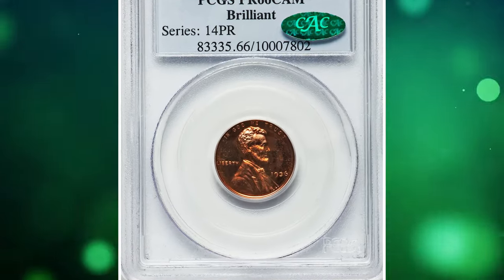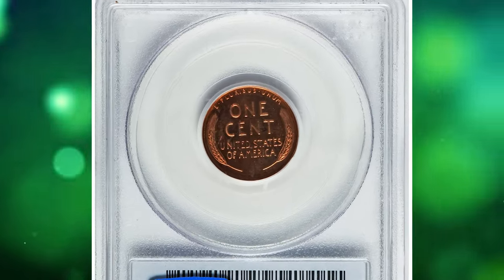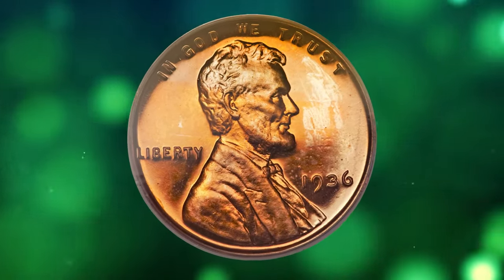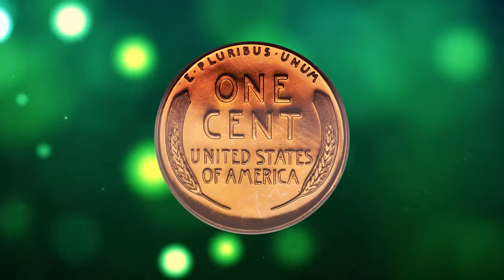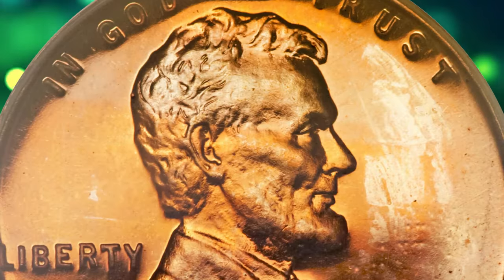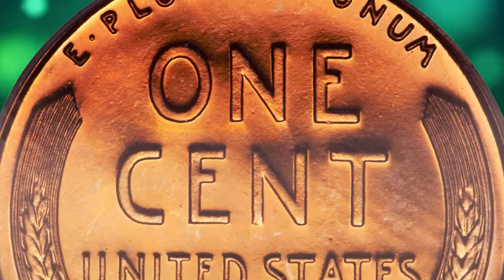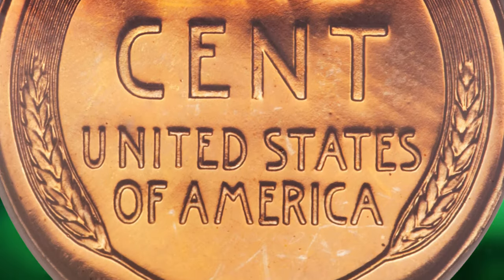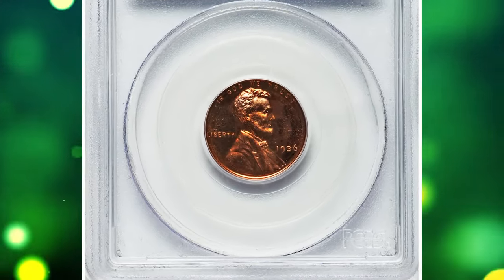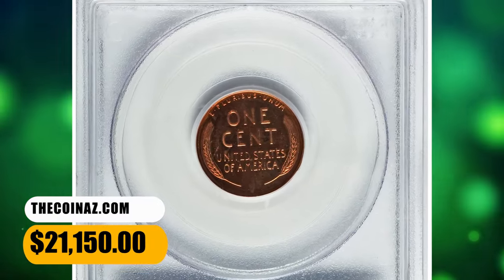Number 2: 1936 Proof Lincoln Cent Type 2 variety with brilliant finish, graded as PR66 Cameo by PCGS. The mint resumed proof set offerings in 1936 after a two-decade hiatus. The collecting public was preoccupied with the commemorative craze at the time, and this initial proof offering gathered little attention. A small mintage of 5,569 proof Lincoln cents was accomplished, split between the satin finish and brilliant types. The present coin is a magnificent example of the second type, with sharply detailed design elements and surfaces that are virtually free of post-striking impairments. It ended up selling for $21,150.